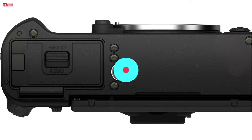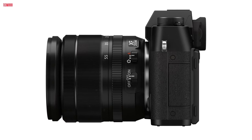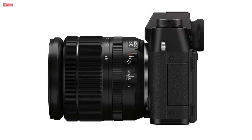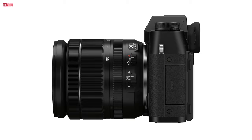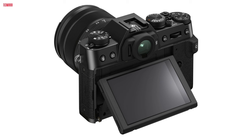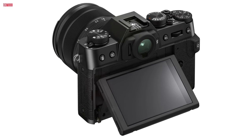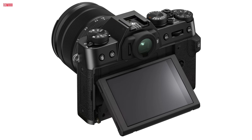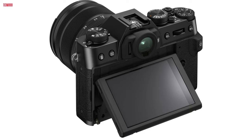The X-T30 II's intuitive dial-based operation and compact design, coupled with a tilting touchscreen and advanced SR auto mode, make it a creative powerhouse. Sharing memories is seamless through Bluetooth or Wi-Fi, connecting to the Fujifilm Camera Remote app for instant social media sharing or printing with Fujifilm Instax smartphone printers. Overall, the X-T30 II is a perfect blend of cutting-edge features and vintage aesthetics.